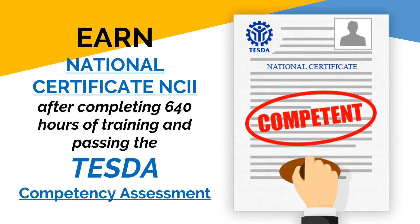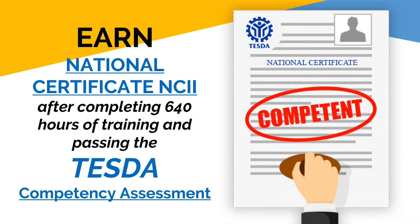The best thing about this track is that you can earn a National Certificate, provided that you pass the assessment from TESDA. National Certificates can help boost your chances for employment in the future.